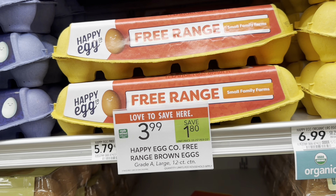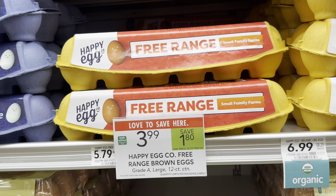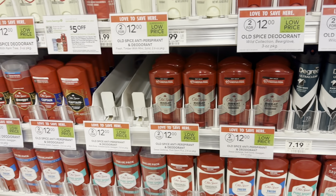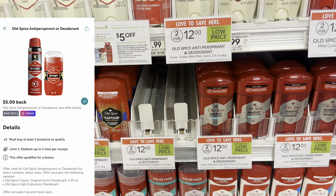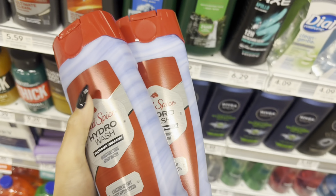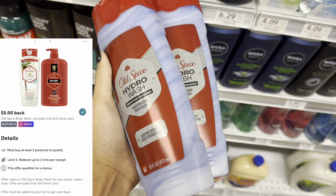I'm almost out of eggs so I'm picking up the Happy Eggs — the free range ones are on sale for $3.99 this week, which is not bad especially with a money maker deal that can help pay for it. Next we have a really good deal on Old Spice deodorant. These are two for $12 with a $5 off two digital, so you'll pay $7, but there's also a $5 back on two Ibotta rebate that does not exclude coupons, making it $2 for two.